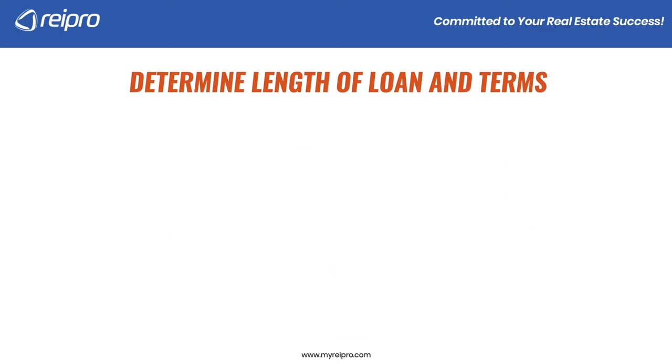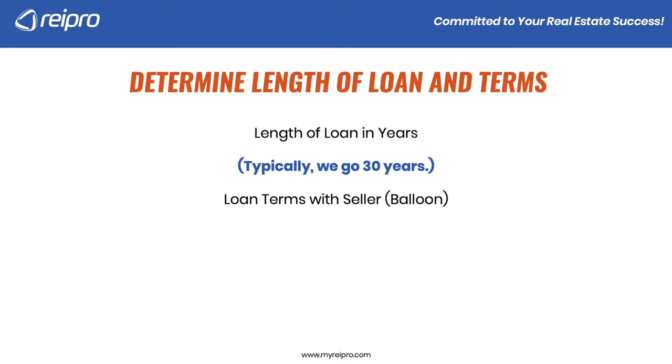We need to determine the length of loan and terms. We typically go out 30 years because we want this monthly payment to be as low as possible. You could go 20 years or 15 years, but just keep in mind that's going to increase that monthly payment. Loan terms with the seller is what we call a balloon payment. Most sellers are not going to wait 30 years to get their money — they want it much sooner. We typically go 5 to 10 years.